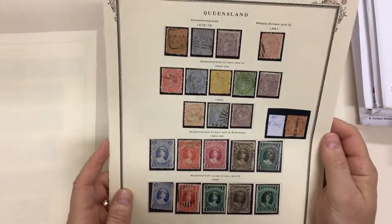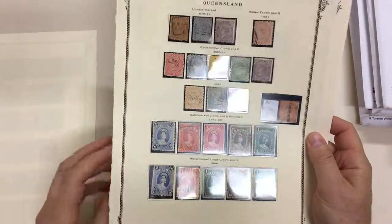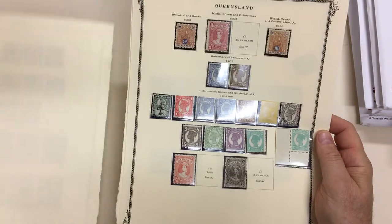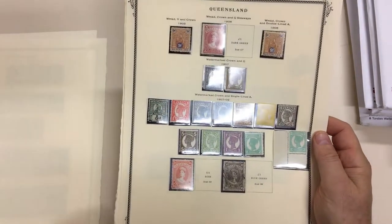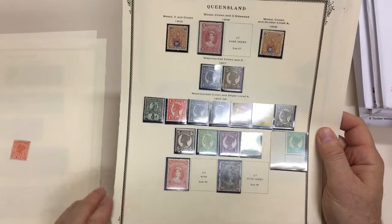Die one — halfpenny — or should I say halfpenny die one. Not sure where that's fallen out from. Nice corner example of the two shillings.